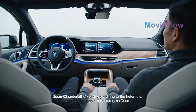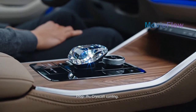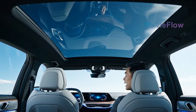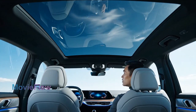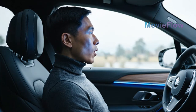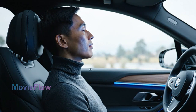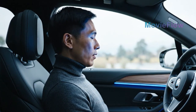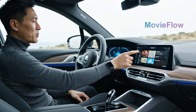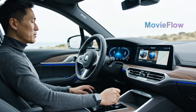Step inside and the iX feels more like a smart lounge than a car. Sustainable materials, crystal controls, and a panoramic roof that can shift from clear to opaque at the touch of a button. The seats are sculpted for both comfort and focus, because this cabin isn't just for driving — it's for experiencing motion. The centerpiece is BMW's curved display, a single seamless screen powered by the latest iDrive system.